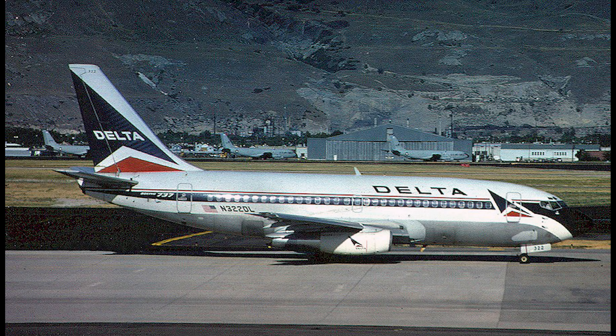As a note for collectors, AeroClassics has also produced the same aircraft with the 2000s-era Wavy Gravy livery in 2023.